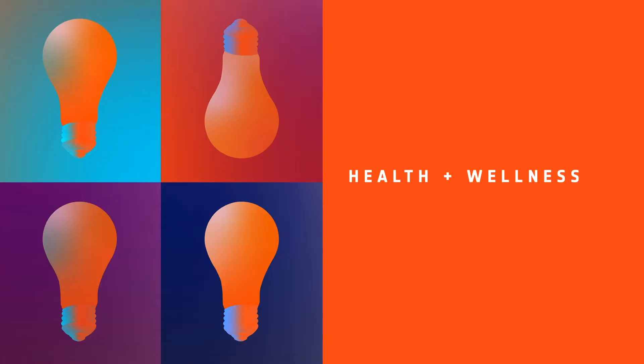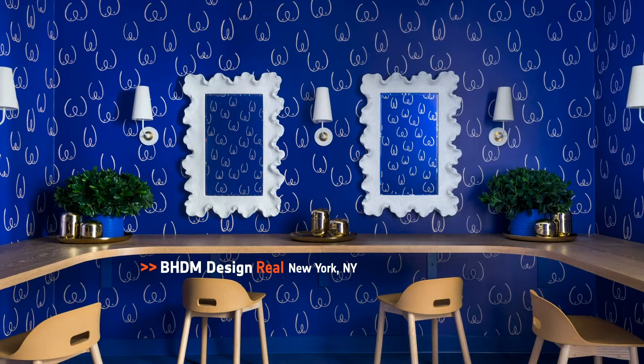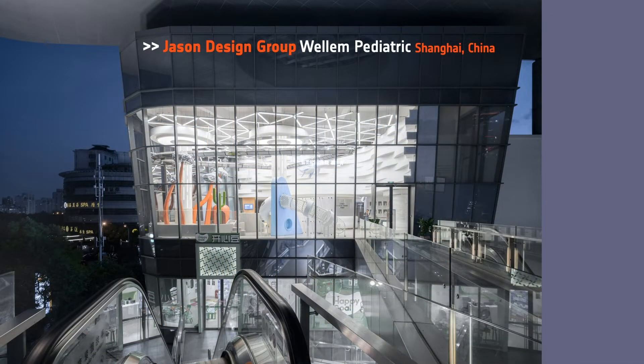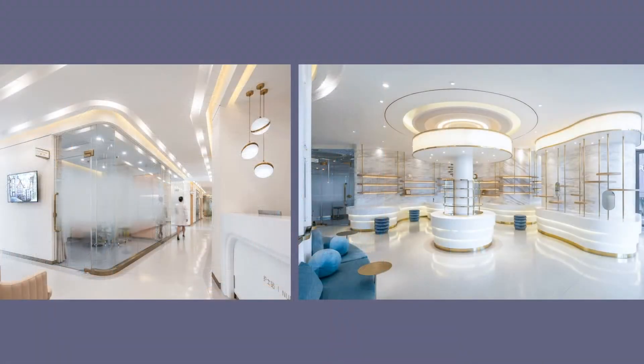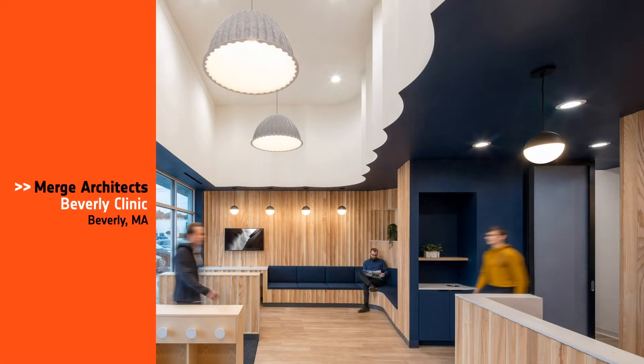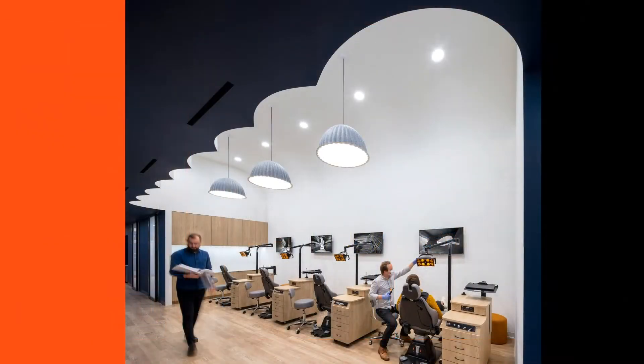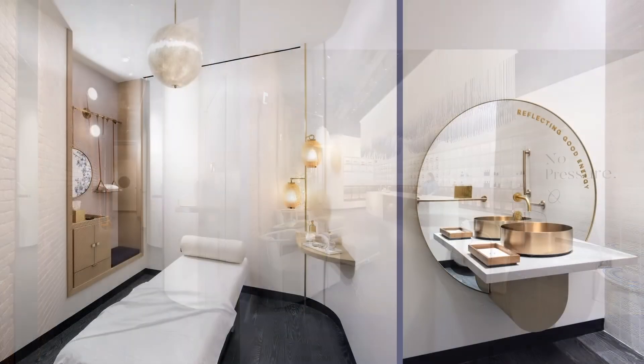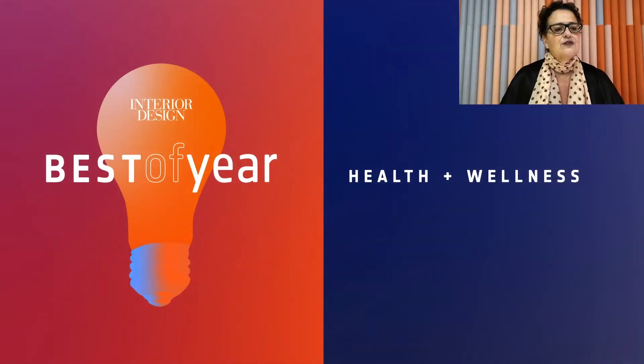Next, we have Health and Wellness. Honorees: BHDM Design Real in New York; Jason Design Group, Wellum Pediatric in Shanghai; Merge Architects, The Beverly Clinic in Beverly, Massachusetts; Rockwell Group for Aura in New York. And our Best of Year in Health and Wellness goes to Merge Architects! The new clinic efficiently fits a fully functioning six-chair office into only 2,000 square feet.